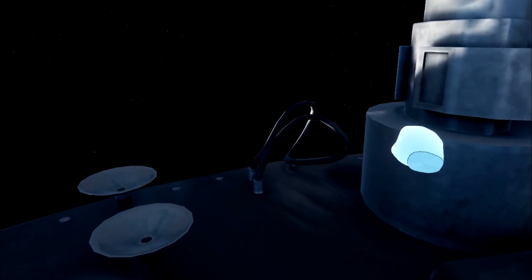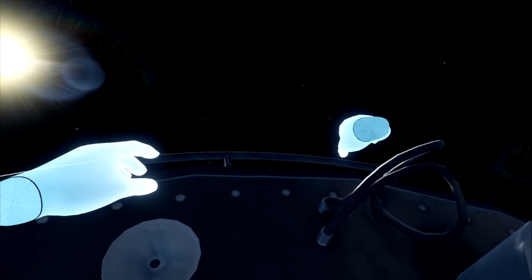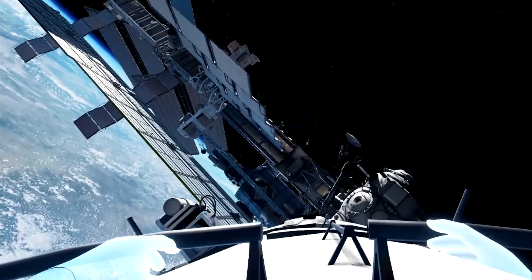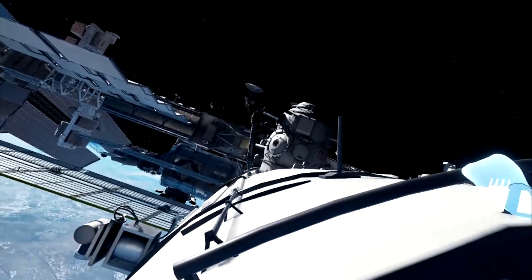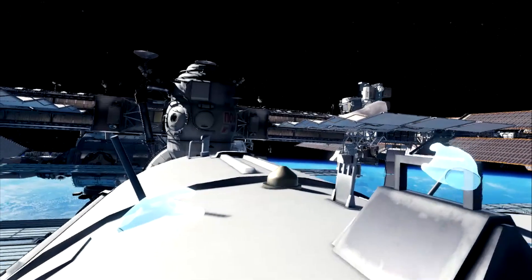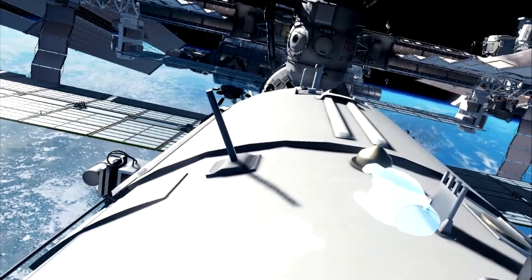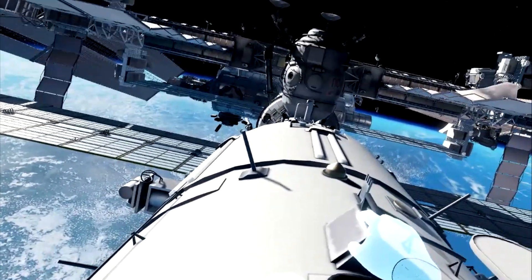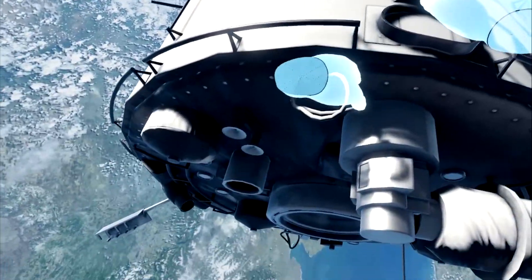I want to give you an introduction to the station and kind of go through a tour as we climb up to the upper side of the space station and start looking forward. This is the very aft end of the space station, and now we're looking forward. It looks like there's a Soyuz capsule right there dead ahead. Let's push off and get a grander view of the station.